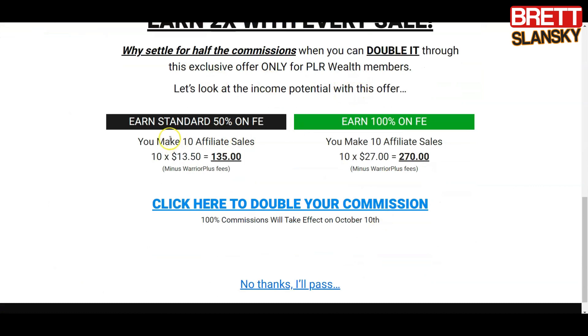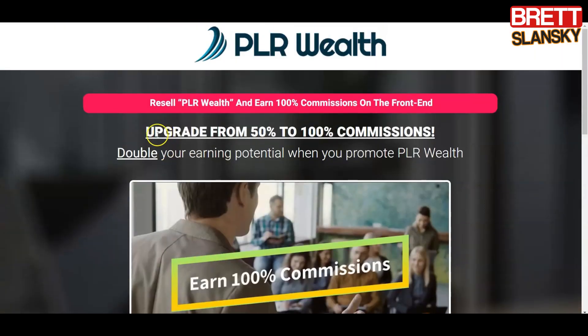With 100% commissions, for every sale of the course you earn 100% of the commission — it's almost like you own the complete course. If you're into affiliate marketing, this could be a great way to upgrade your income. Ultimately, it's really up to you whether you just want the main PLR Wealth course or also the themes or the affiliate upgrade. I just wanted to be completely honest and show you that there are more options when you get the first PLR Wealth course.